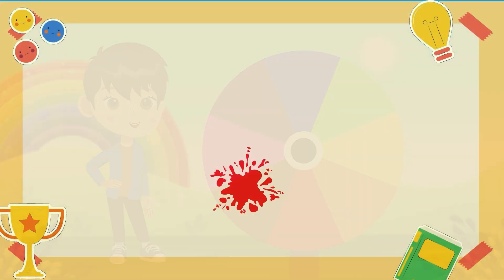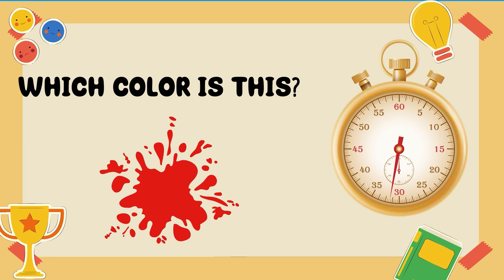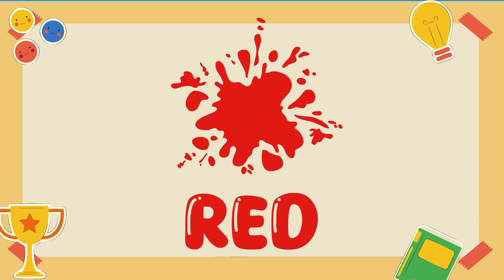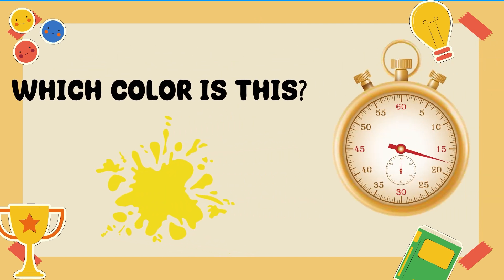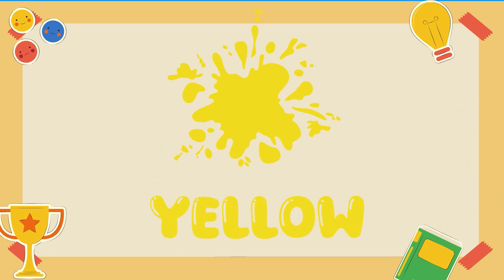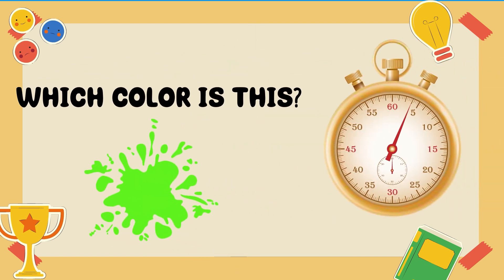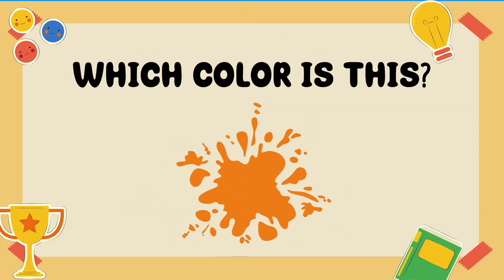Now it's your turn. Which color is this? Red. Which color is this? Yellow. Which color is this? Green.